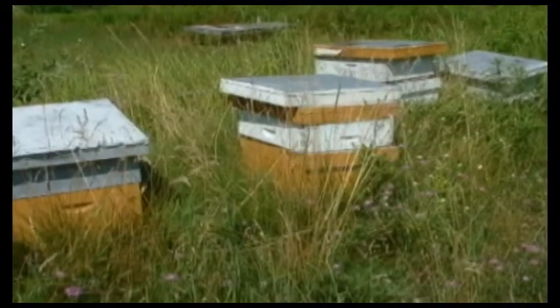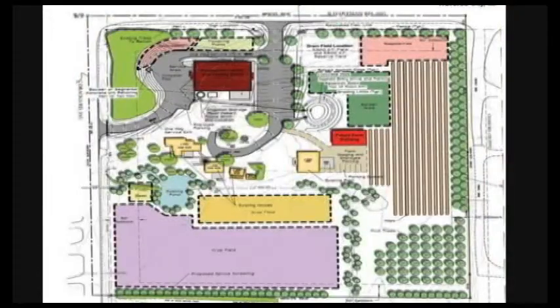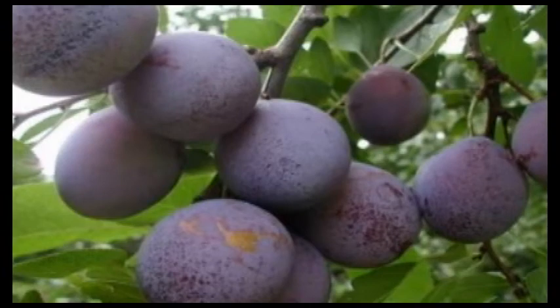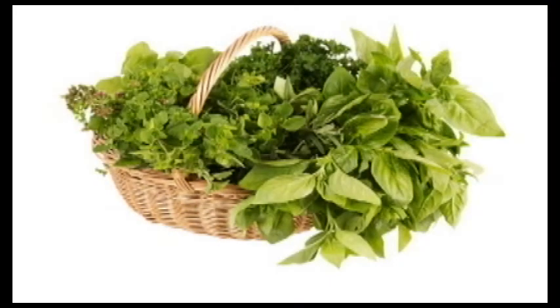We have on-site beehives, and we harvested last year 600 pounds of honey, which we use in our beehive honey blonde, which is on tap at the moment. Next year, the expansion of the agricultural component of the facility will include fruit trees and lots of herbs and spices. So there's lots more coming.